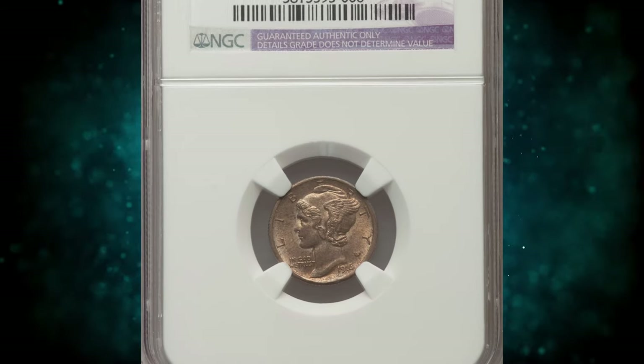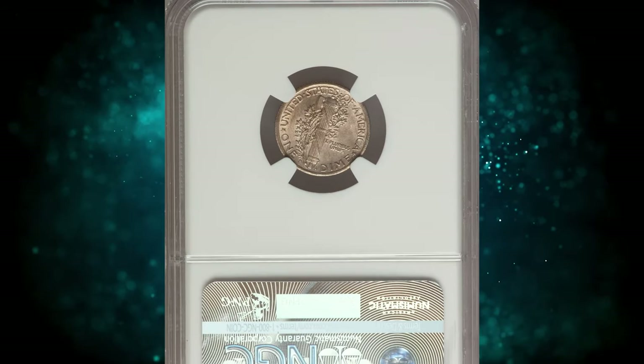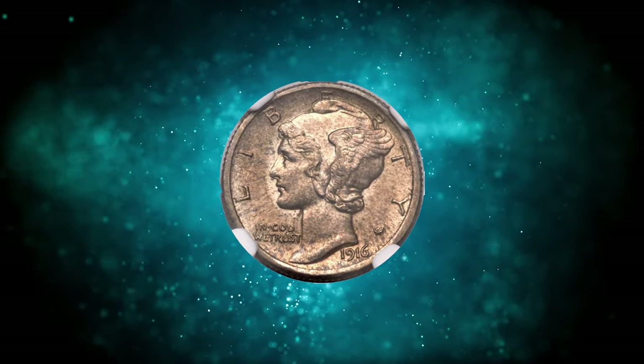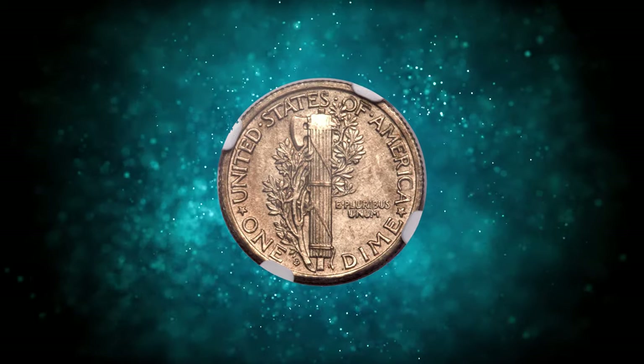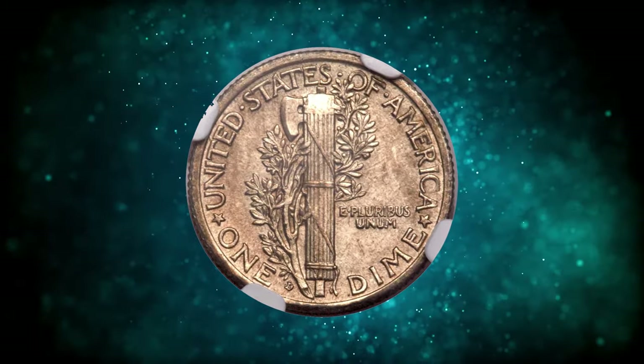Improperly cleaned 1916 D Mercury Dime. Graded as Uncirculated Details by NGC. NGC notes light cleaning, as evidenced by faint lines hidden beneath mottled golden toning. More important are a few hair-thin scratches on Liberty's portrait which become apparent with a glass, but even these are trivial. It was sold for $8,342.50.